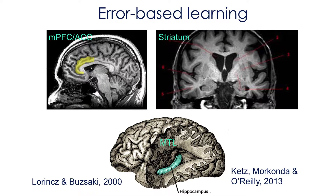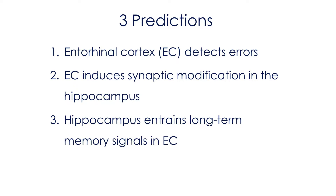The idea of the hippocampus in error-based learning was made more formal in computational models, first by Lorenz and Buzaki, and then more recently by Ketz and O'Reilly. The Lorenz and Buzaki paper is really useful because it has very specific predictions. One: the entorhinal cortex was the key area for detecting errors. Two: the entorhinal cortex induces synaptic modification in the hippocampus. And three: the hippocampus then entrains long-term memory signals in the entorhinal cortex.